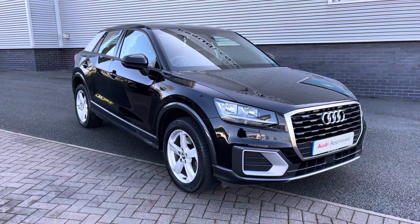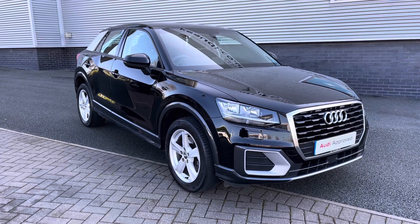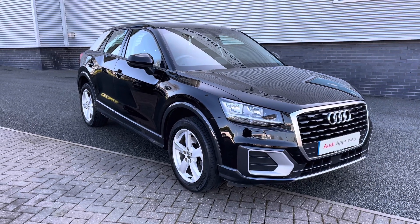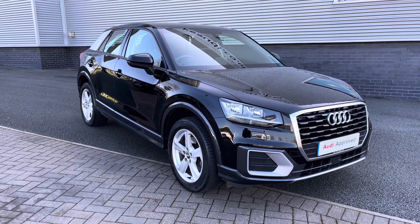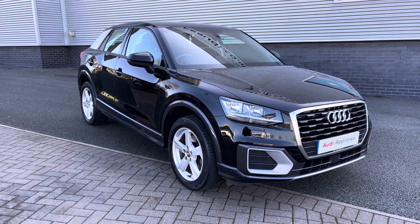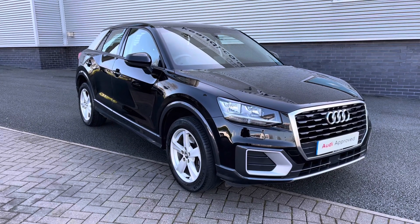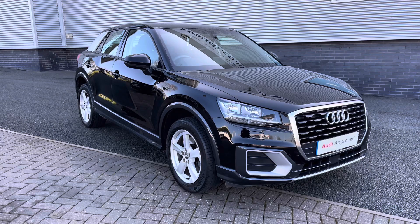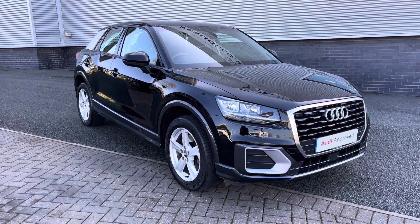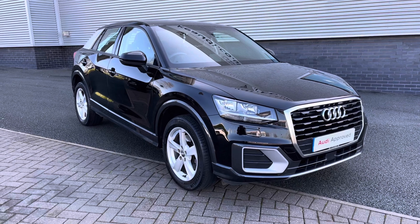Thank you for watching this video on the 2017 Audi Q2 Sport. As this is an approved used Audi model, you will receive a minimum of 12 months warranty and 12 months roadside assistance. We can also offer lots of flexible finance packages, and for a personalised quote or to book a test drive, please don't hesitate to give our sales team a call on 01782 488 205. Thank you.